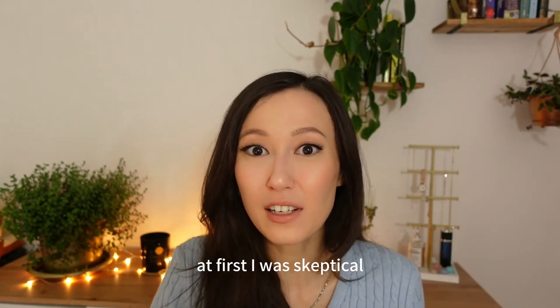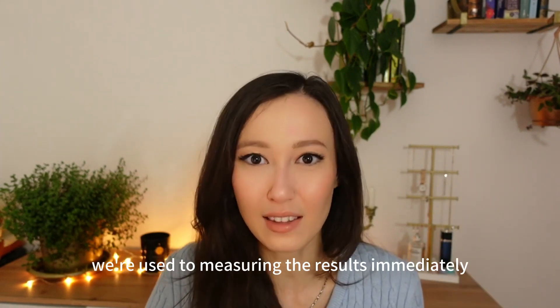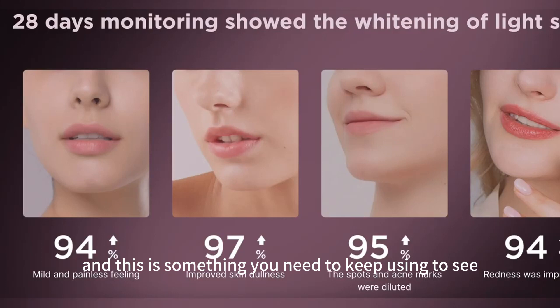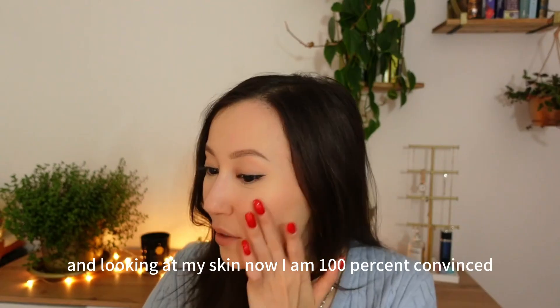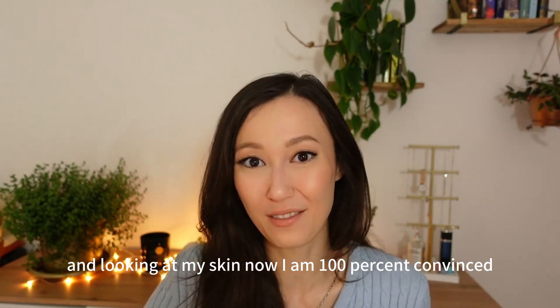At first I was skeptical, because we're used to measuring results immediately, and this is something you need to keep using to see how it gets better and better over time. But looking at my skin now, I am 100% convinced.